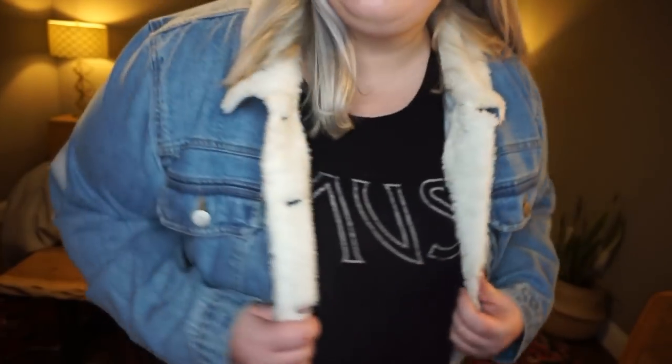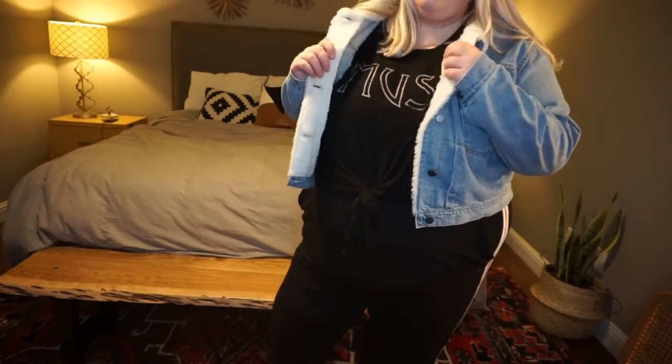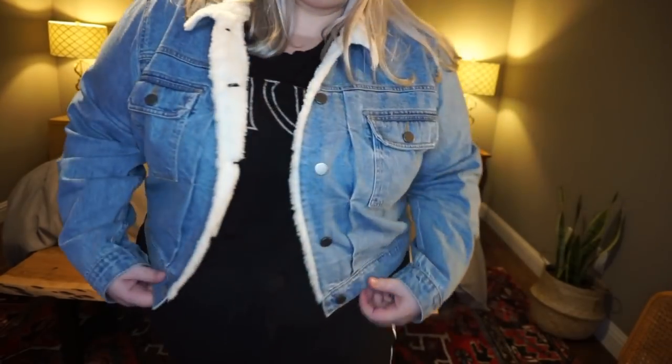The first jacket I'm going to show you, I'm actually already wearing it — I've been wearing it all the time. It's from ASOS. It is a cropped jean jacket with a little sherling lining. It has it on the collar and on the inside and I just love where it hits me. I feel like a lot of crop jackets, especially for plus size, are just too short.